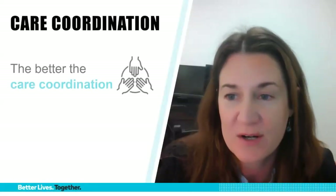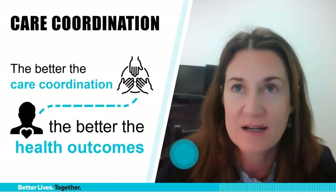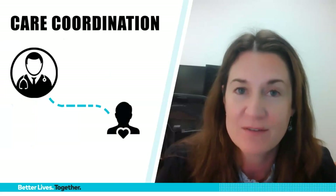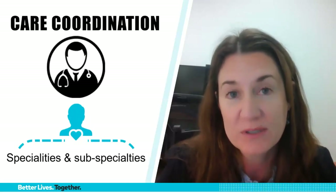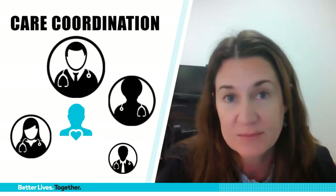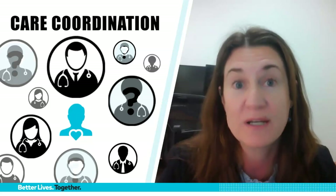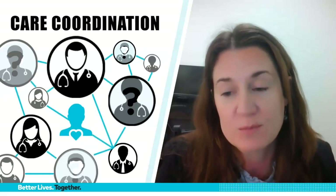When it comes to coordinating care, the better the care coordination, the better the health outcomes. Many different medical providers are involved in the care of someone living with Parkinson's. Because Parkinson's can impact many organ systems, it's common that someone living with PD will have multiple specialists involved — ranging from urologists, sleep specialists, dermatologists, gastroenterologists, and more. It can be tricky to make sure all medical providers are up to date, and because not all specialists are familiar with Parkinson's or the many ways it can affect people — particularly the non-motor symptoms — it's even more important to ensure good communication between all members of the care team.